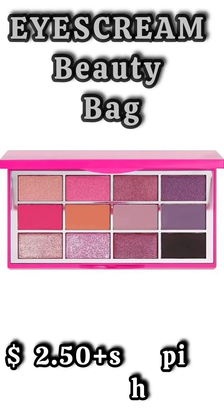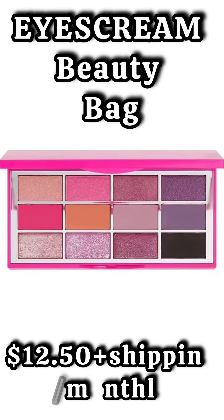The first spoiler for the Ice Cream Beauty Bag is going to be from Illuminati Cosmetics. This is the Sparkle and Shine Palette.